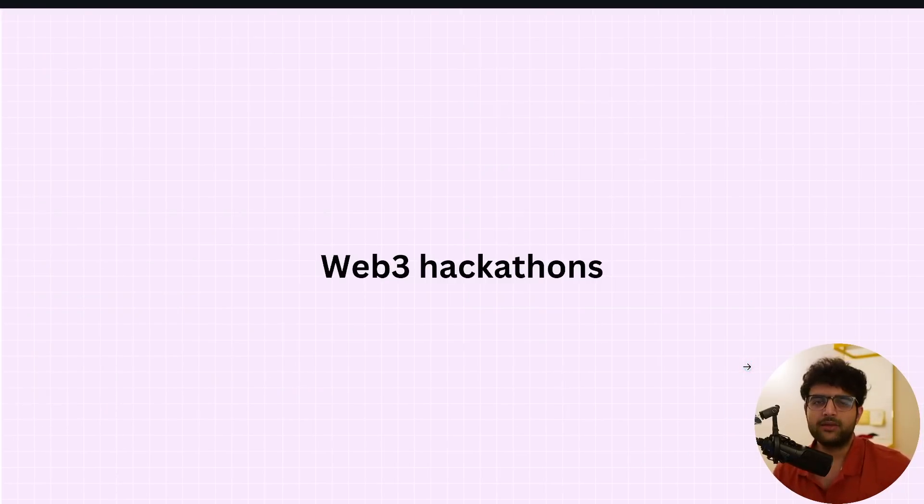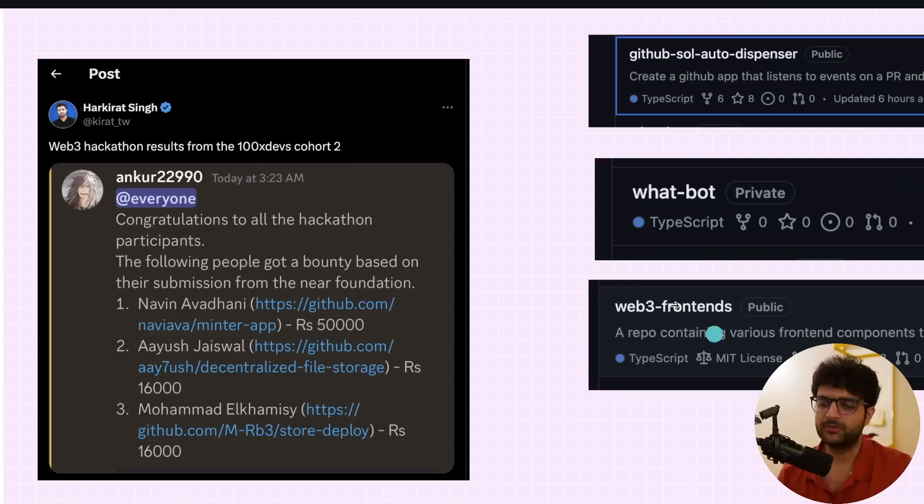Why are we doing Web3 hackathons in a full-stack course? Because they pay the most money — Web3 companies have a lot of money to give out during hackathons. This is one of the hackathons done — the NEAR hackathon, where one person won 50,000 rupees and two others won 16,000 each. A lot of people, including me, have participated in the Solana hackathon whose deadline is today. These teams were formed from the cohort, and Solana hackathons usually pay pretty well.